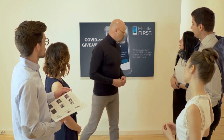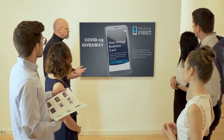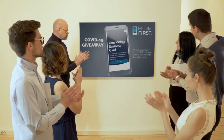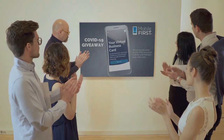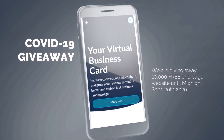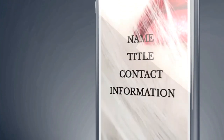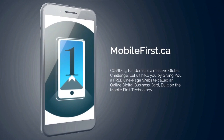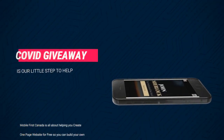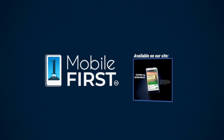Mobile First Canada is all about helping create a one-page website for free, so anyone can build their own one-page website without spending a penny and avoid financial loss in bad times like now. Our COVID-19 giveaway is available until midnight September 20th, 2020. Do you want a free one-page website? Get your revenues stabilized, convert threats into opportunities — available on our site at mobilefirst.ca.